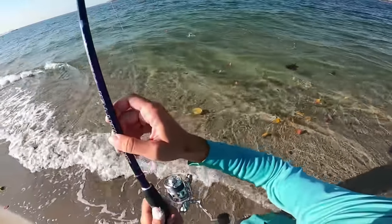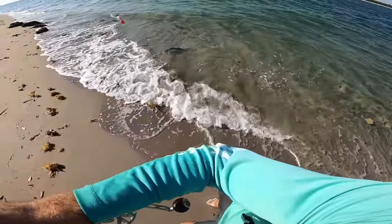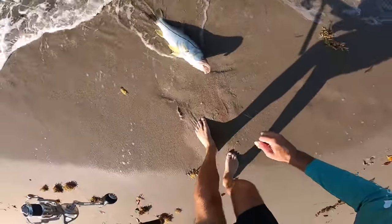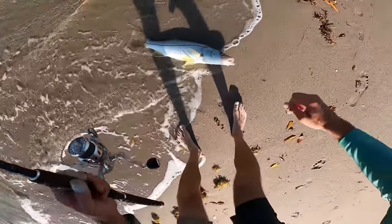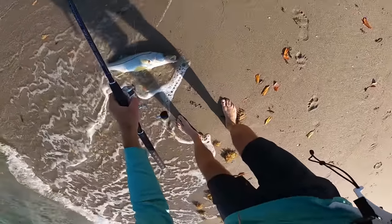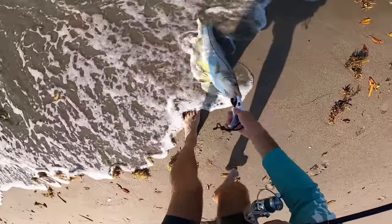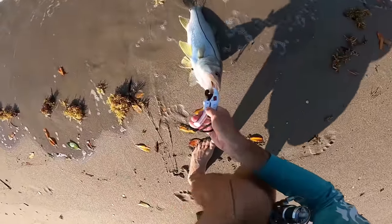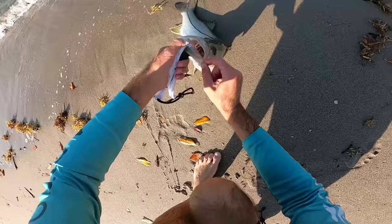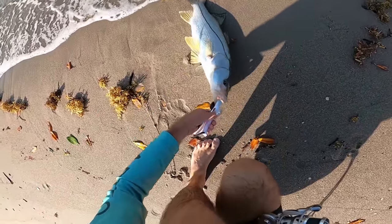Come on baby, I'm going to throw you back — I just want to get a hold of you. Oh look at that fatty right there, that's such a nice fish! Not very long but super thick. The circle hook did its job.